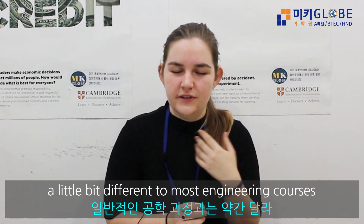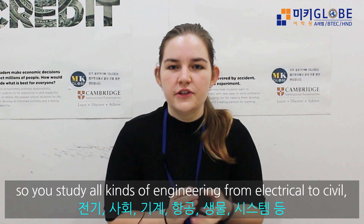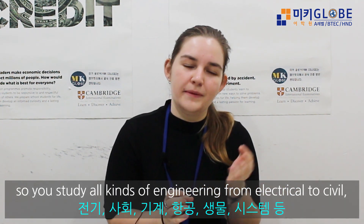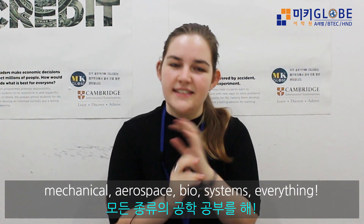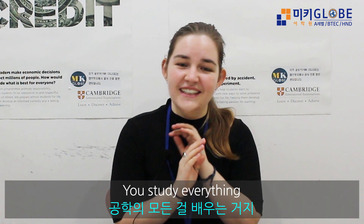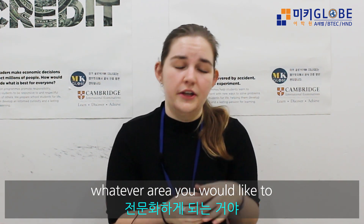My name is Rebecca and I studied engineering at Cambridge University. The engineering course at Cambridge University is a little bit different to most engineering courses. The first two years are a general course, so you study all kinds of engineering — from electrical to civil, mechanical, aerospace, bio, systems, everything. You study everything, and then in your third year you get to specialise in whichever area you would like to.